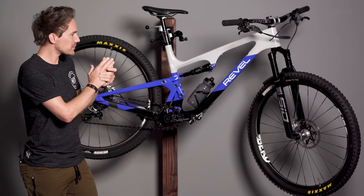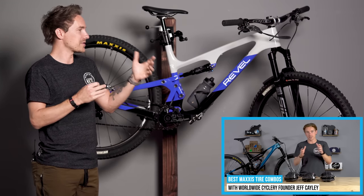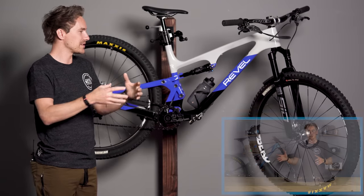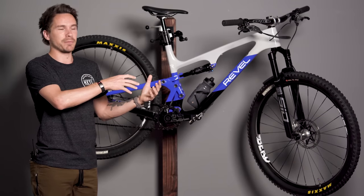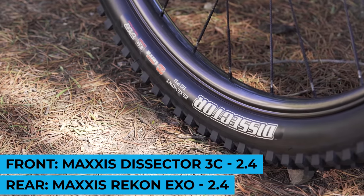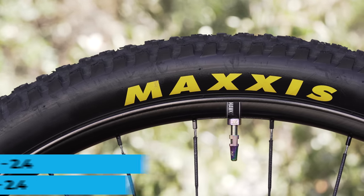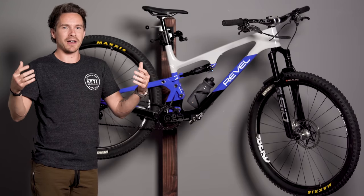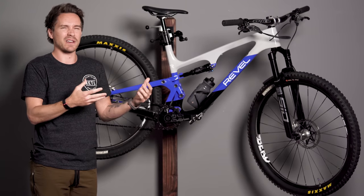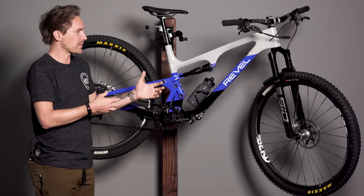As far as tires, this is my preferred setup for this type of bike — a Maxxis Dissector 2.4 3C in the front and a Recon in the back, just EXO, so not EXO Plus or Double Down or anything like that. I just want EXO. I'm a small guy, 150 pounds, and where I'm riding I don't think I need EXO Plus. I never really have a problem with tearing sidewalls or denting rims, so that's my preferred tire setup.